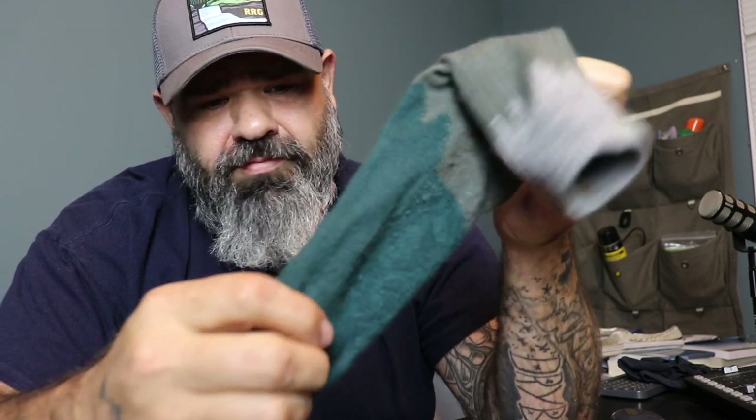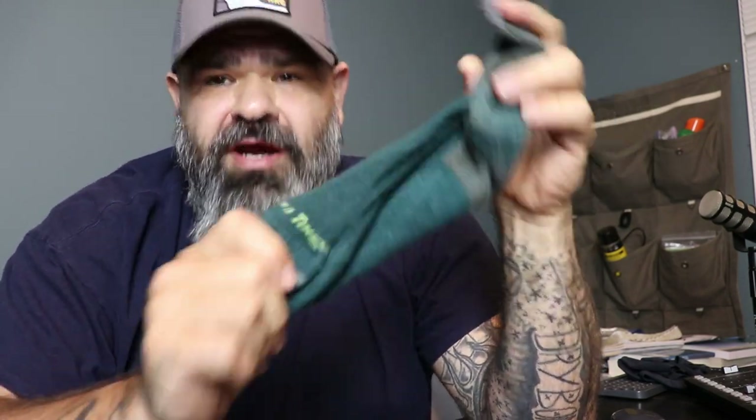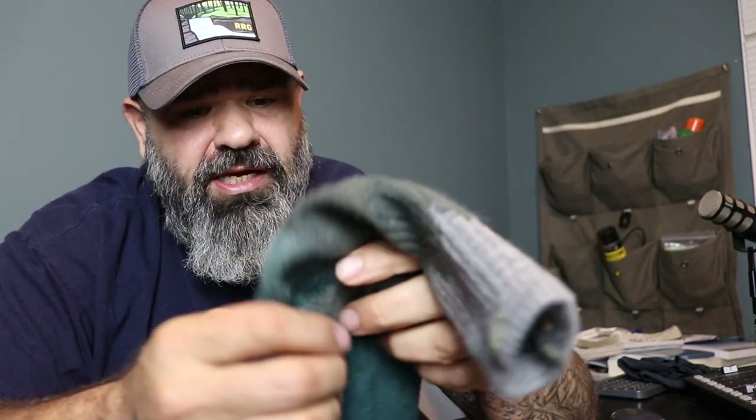When it comes to the hiking community, Darn Tough is a very well-known sock with a very loyal customer base — and rightfully so. This is an amazing sock. This is the first merino wool sock I've ever owned, and I fell in love with it and have used it for a very long time.